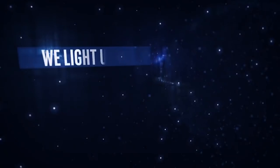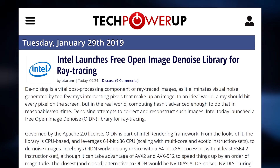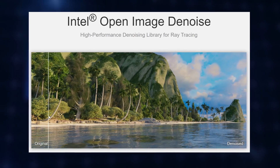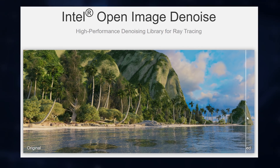Let's get started with ray tracing, but no, we're not talking about Nvidia here. In fact we're not even talking about AMD. Yesterday Intel launched their free open image denoiser library for ray tracing. This free library could really change the game when it comes to ray tracing for AMD and Intel, since the closest alternative is Nvidia's proprietary and closed AI denoiser.